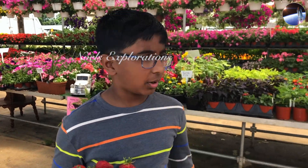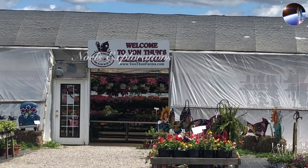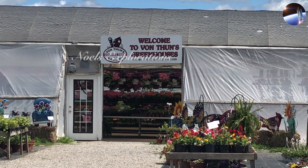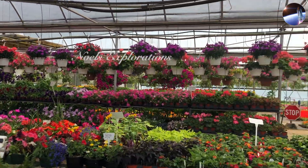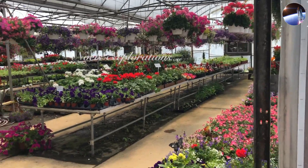It appears they do have a greenhouse. There's also a counter where you can buy a lot of flowers.